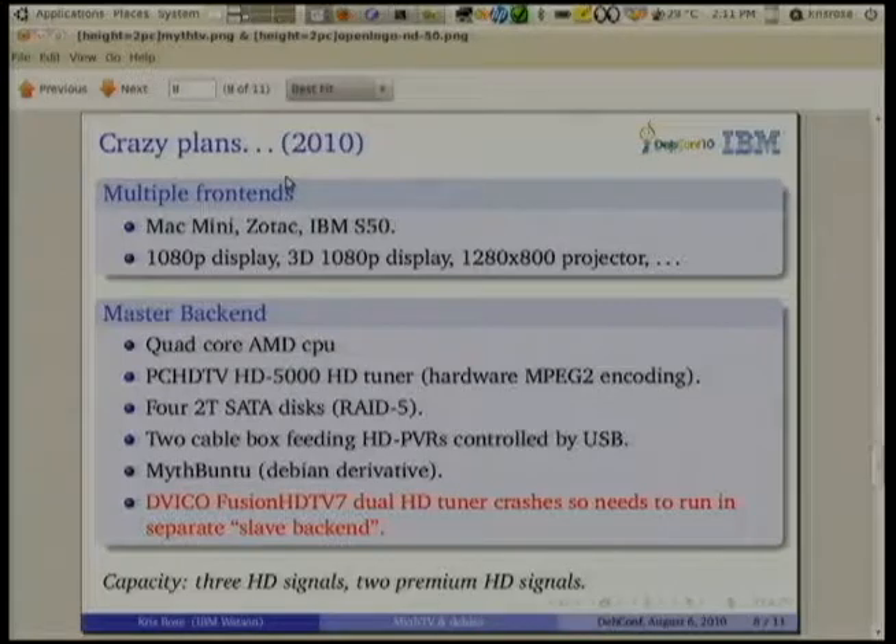At this point I moved to Mythbuntu, which was a derivative of Ubuntu, which automates some of the installation of the MythTV setup, but only the formal parts. The back-end became a real server — I'm at two terabytes, and the system I'm building right now is actually at eight in a RAID and it's already almost full. With HDTV, it's about six to ten gigabytes per hour of recordings.